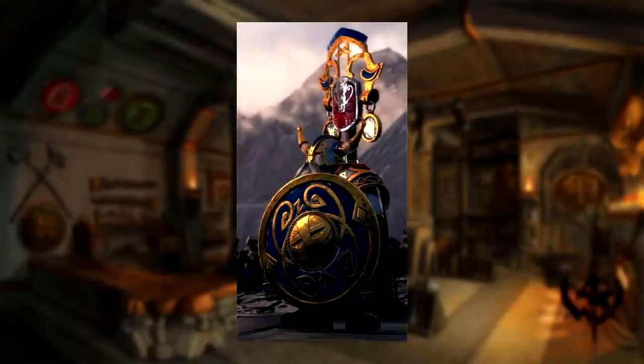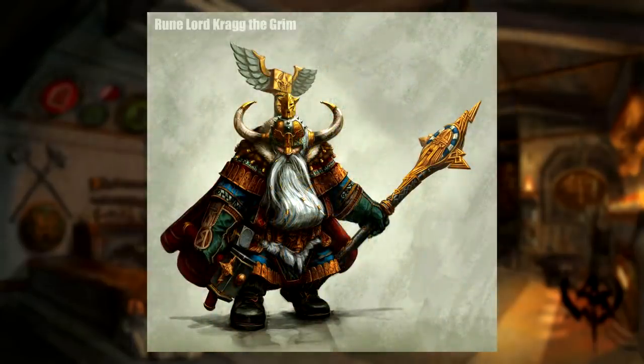It has a relatively mysterious background, but seems to be a gift given to Belagar during his time as a ward of Karazakarak. Based on the level of craftsmanship used to make this piece, either it's an ancient relic of an elder age or perhaps was forged by the oldest living runelord, Krag the Grimm.